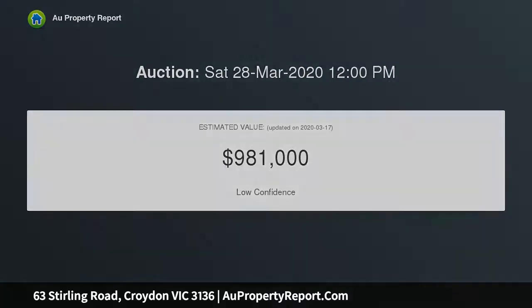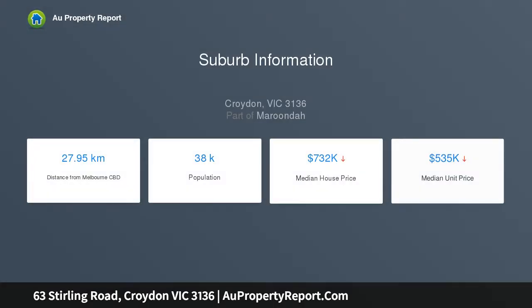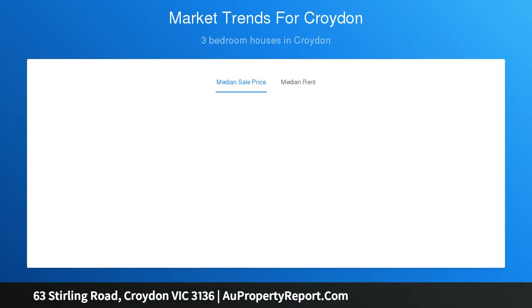A private and secure front courtyard provides an alluring introduction, where you can entertain guests or simply sit and admire the stunning surrounding gardens. A wisteria-wrapped bullnose entryway guides you inside, where heritage influences such as tall ceilings with bow cornices and decorative roses highlight its roomy dual-zone interior.